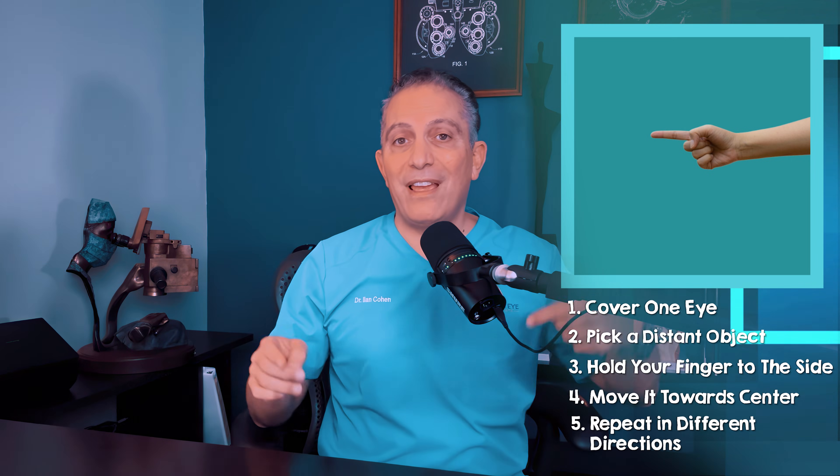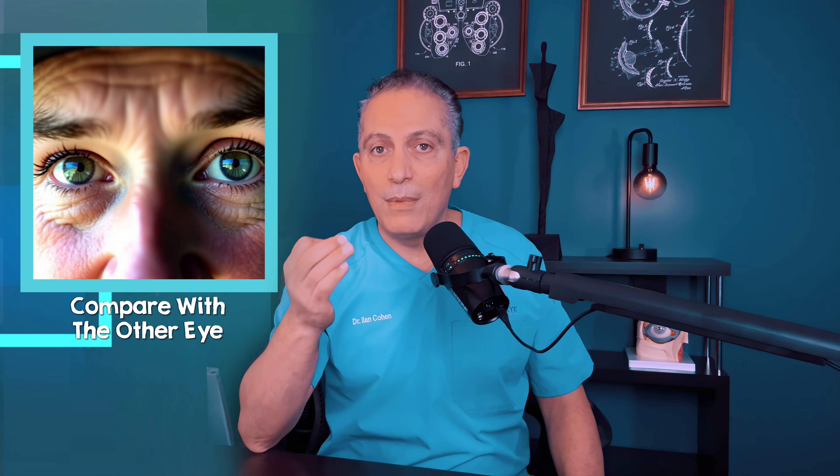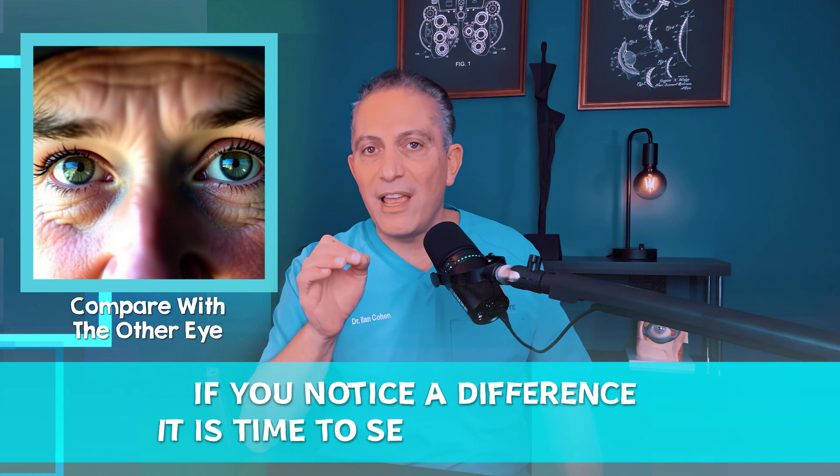Repeat up, down, left, and right. Now compare with the other eye. Do they feel about the same, or does one eye seem more restricted? If you notice a difference, it's time to see an eye doctor.